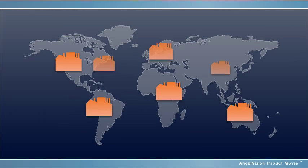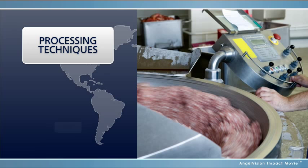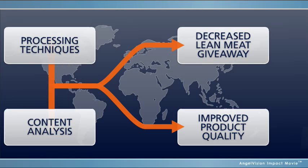Meat companies around the world have successfully reduced these losses while developing better processing techniques through content analysis that decreases lean meat giveaway and improves product quality and standardization.